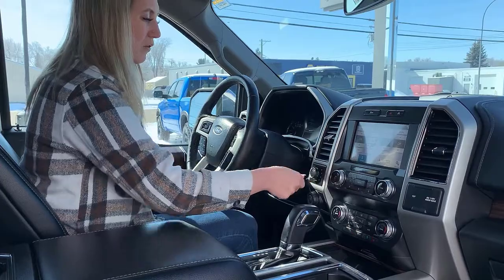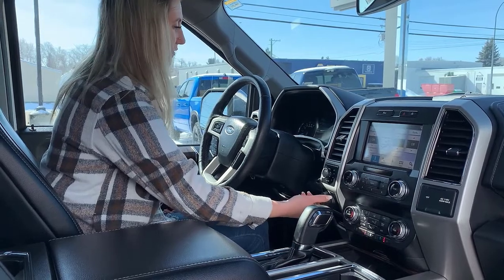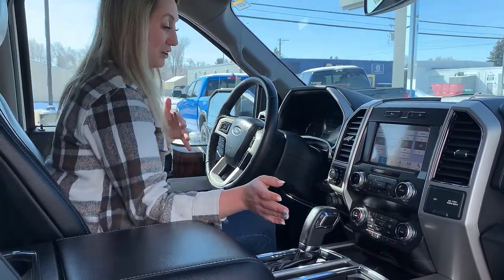You have all of your audio controls here and all of your 4x4 settings right here. On this Ford you have your trailer backup system — so if you want your trailer to go to the right, you just press right, and without touching your steering wheel it will actually back your trailer up for you.